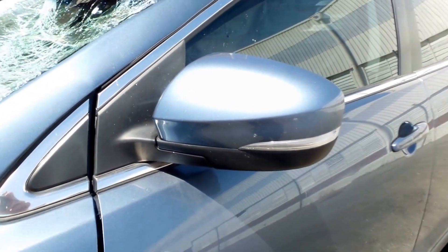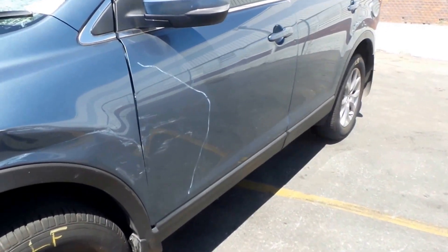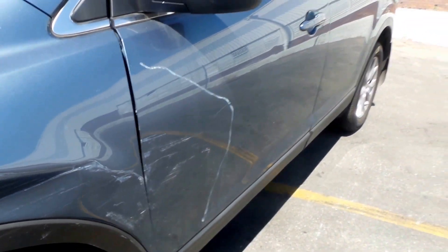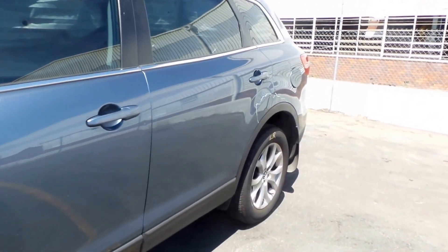Got a left hand electric door mirror, indicator type. Left front door has a little bit of damage to the front edge, nothing too bad. Left rear door appears to be in good condition.